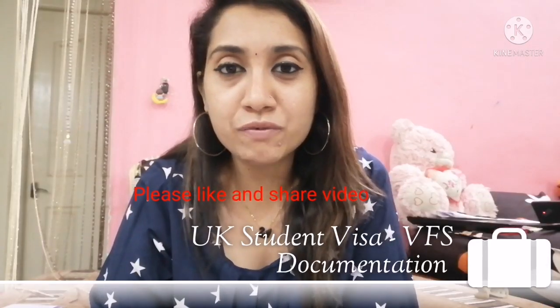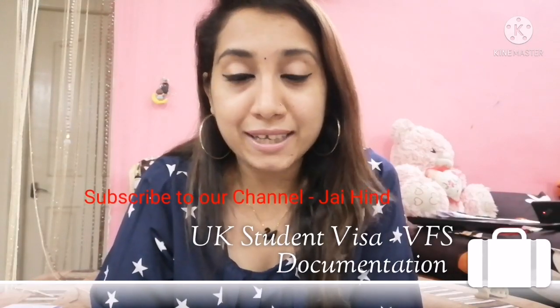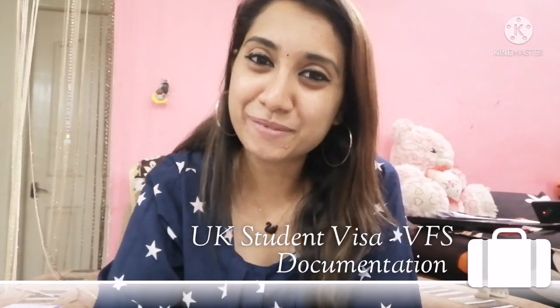I hope this video is very informative for you. As I said, please subscribe to my channel. Thank you.